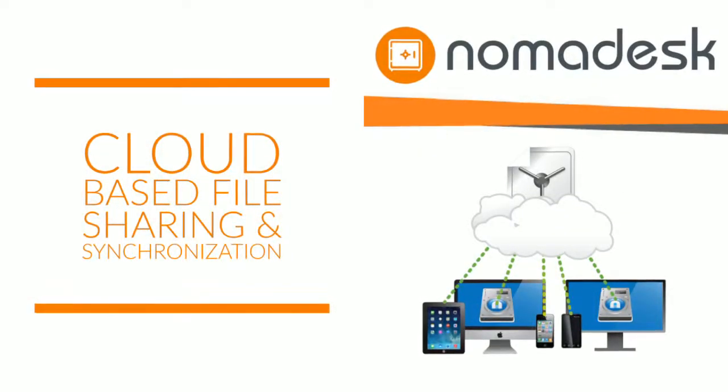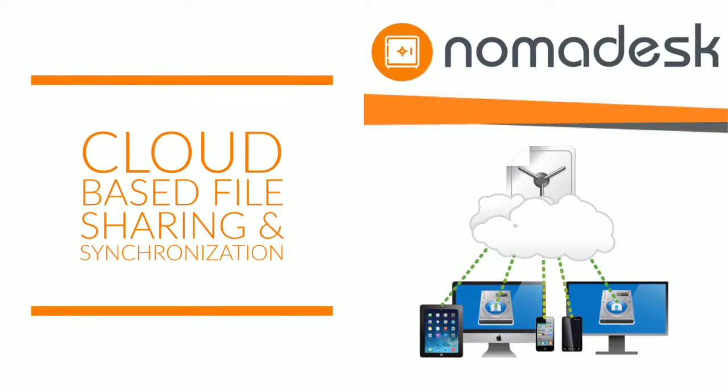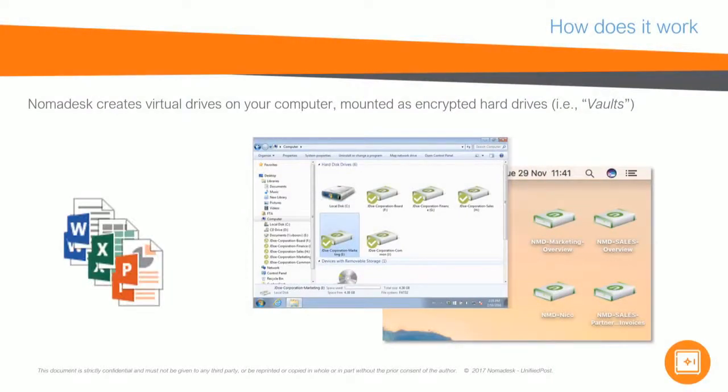Our software allows business professionals to access and share their files from anywhere on any device. Nomadesk creates virtual drives on your computer mounted as encrypted hard drives. We call them vaults.